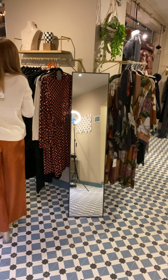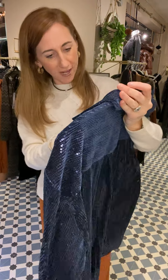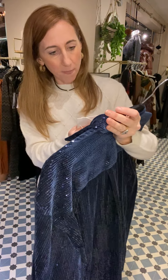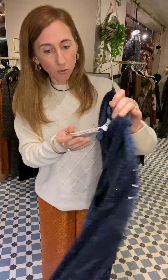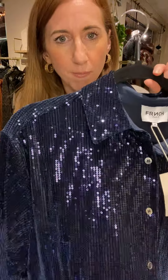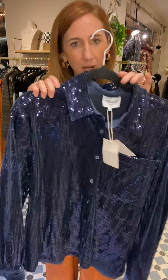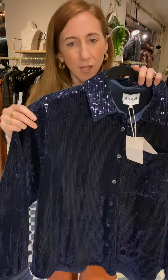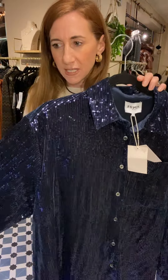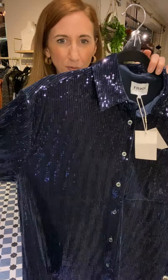A couple of sequin shirts left from French — this is the Maelle sequin shirt at £89. We've just got two left. It looks purple on camera but it is very much a navy. This has been a real winner — we've just got an extra small and a medium left. We've sold the medium to size 14s really and it's been absolutely fine; maybe a 16 would be fine in it too.